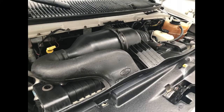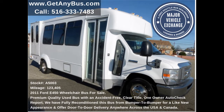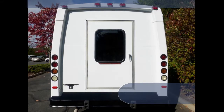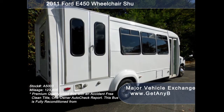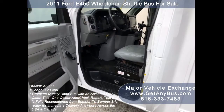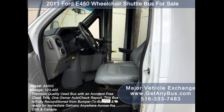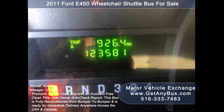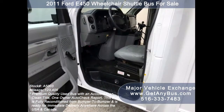All electrical and mechanical equipment is in proper working order. This pre-owned bus for sale has numerous features including an E450 super duty chassis, exterior entry lighting, tinted T-slider coach windows, electric passenger door, anti-lock brakes, driver's entrance step, Recaro fully adjustable captain's chair with lumbar support, 123,405 miles, and a tilt wheel.